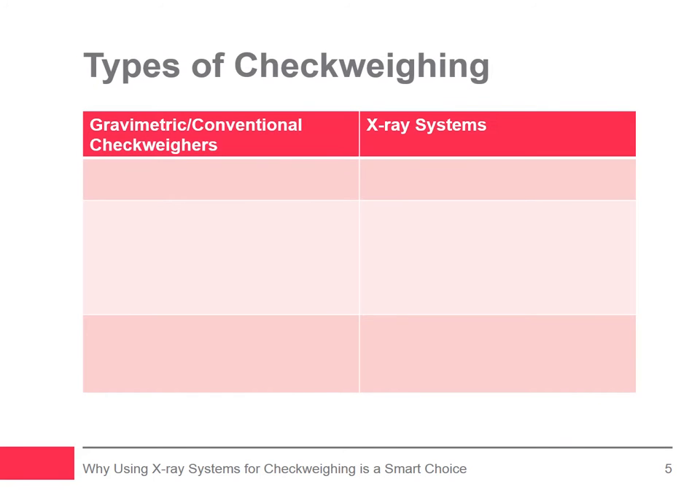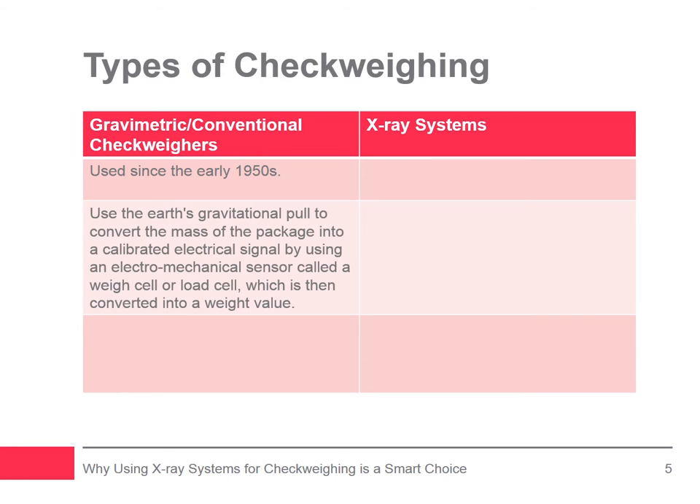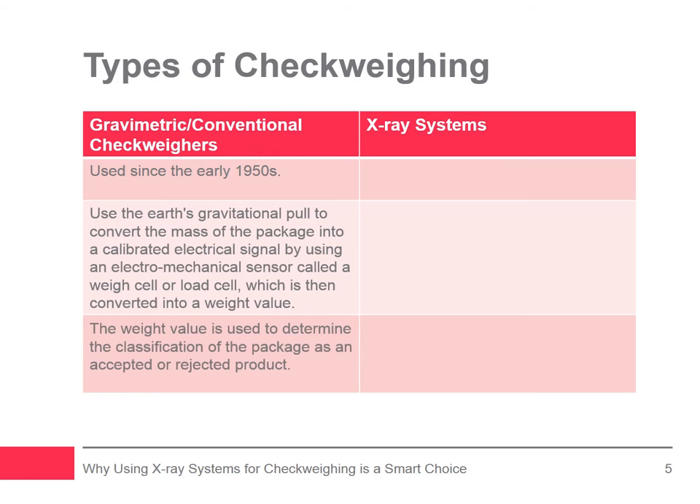Modern gravimetric check weighers, sometimes referred to as conventional check weighers, have been used since the early 1950s. These machines use the earth's gravitational pull to convert the mass of the package into a calibrated electrical signal by using an electromechanical sensor called a weigh cell or load cell. That signal is then converted into a weight value, displayed digitally on the check weigher user interface, which is used to determine whether the package is accepted or rejected.